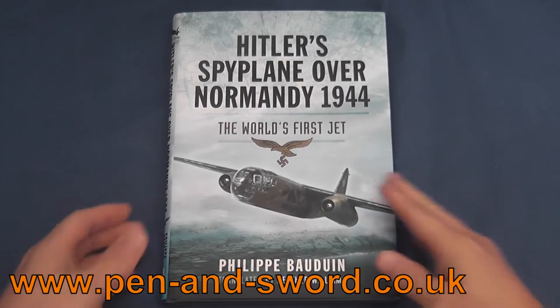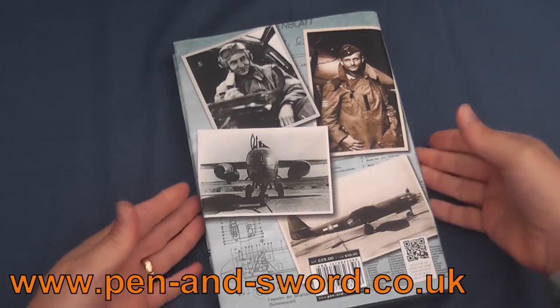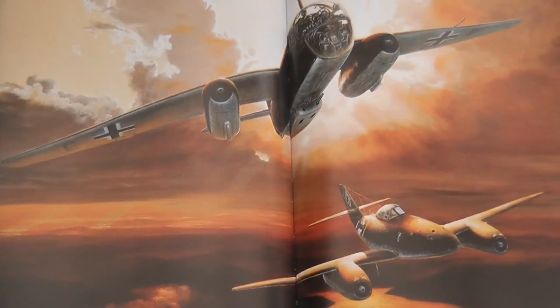Hitler's Spy Plane over Normandy 1944 is a 179-page hardbound book tracing the development of the Arado AR-234 and the careers of two of the pilots who flew them, Horst Gotts and Erich Somner.